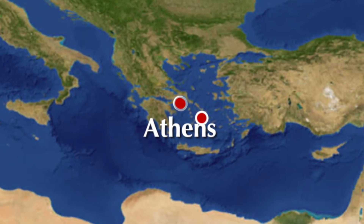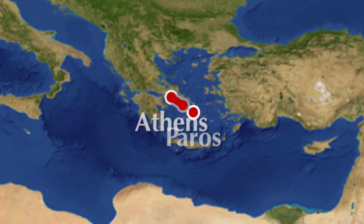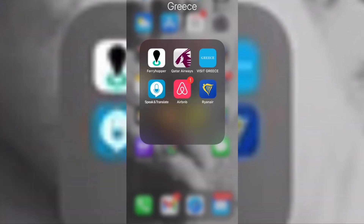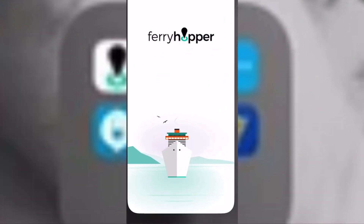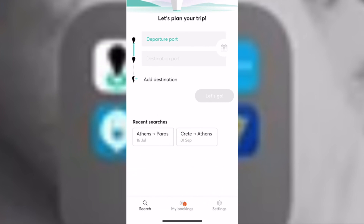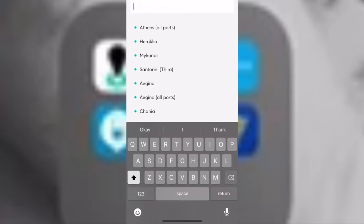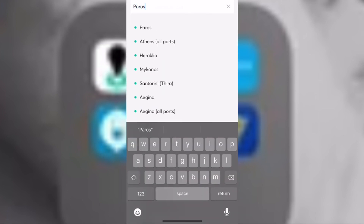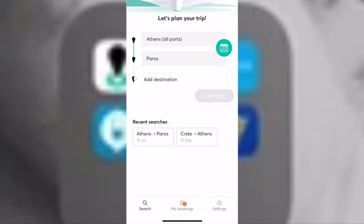There are a few ways of booking your ferry tickets, but after researching for days, Dana came across the Ferry Hopper app. It is easy to use and has everything you may need to make your trip hassle-free. Specifically for Athens to Paros, I chose Athens as my departure and Paros for arrival. Choose a date from the calendar and hit go.